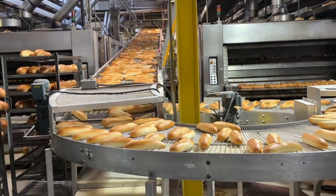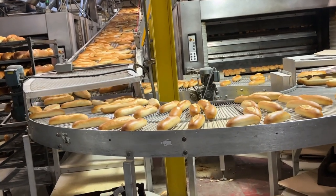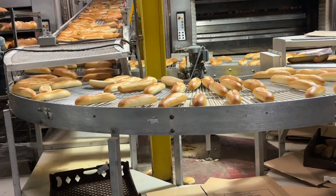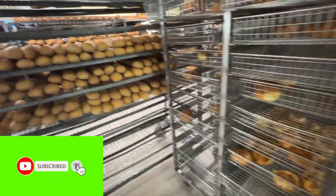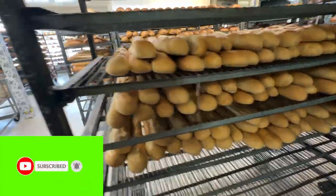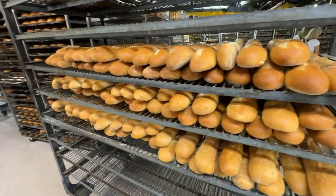I didn't get all the shots of it, but they had a huge conveyor belt system with dough sitting on it, probably rising and going through its cycle. This is a huge, huge factory way in the back — you really can't see back there. But out front they have all these fresh Italian breads sitting out here.